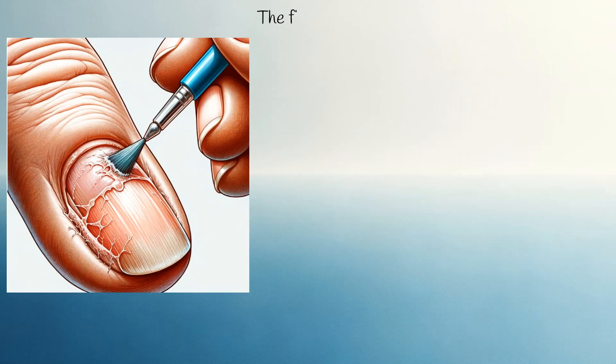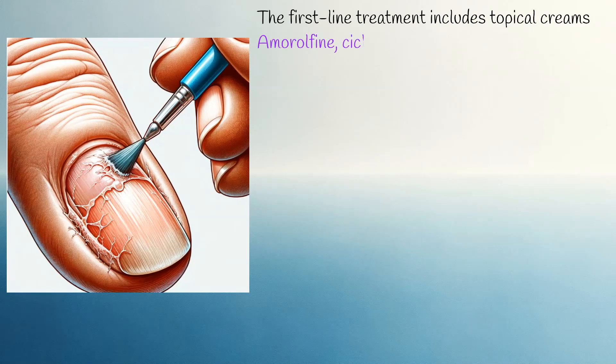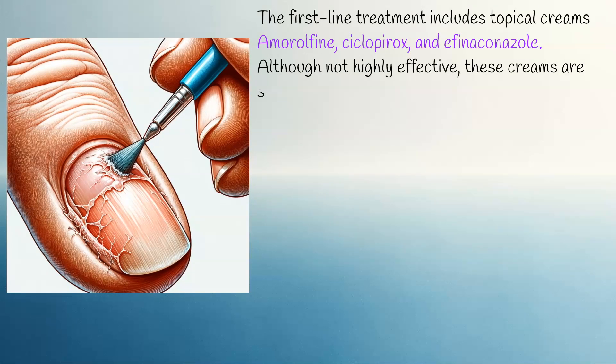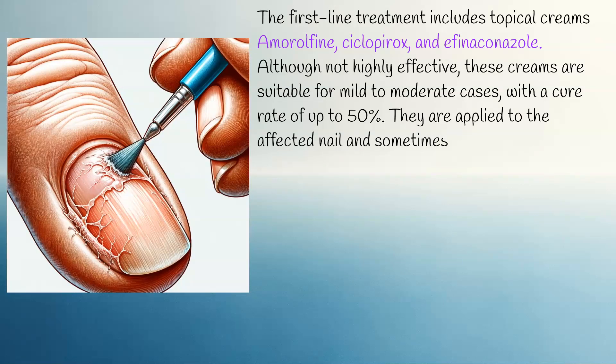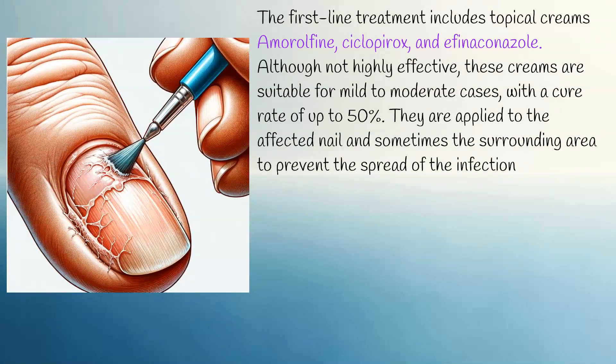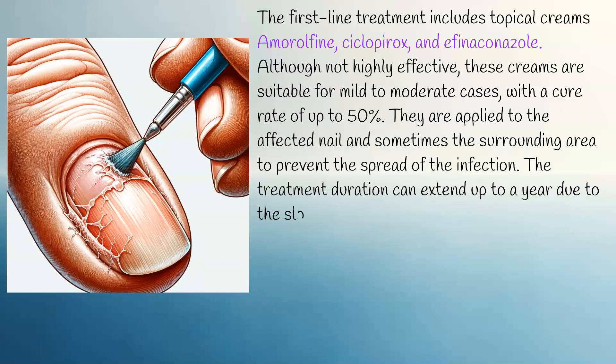The first-line treatment includes topical creams like Amorolfine, Ciclopirox, and Efinaconazole. Although not highly effective, these creams are suitable for mild to moderate cases, with a cure rate of up to 50%. They are applied to the affected nail and sometimes the surrounding area to prevent the spread of the infection, and treatment duration can extend up to a year due to the slow growth rate of nails.